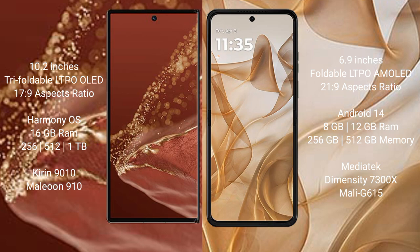The Huawei Mate XT Ultimate comes with 16GB RAM and 256GB, 512GB, or 1TB internal storage, powered by the Kirin 9010 processor with a GPU 910. The Motorola RAZR 50 comes with 8GB or 12GB RAM and 256GB or 512GB internal storage, powered by the MediaTek Dimensity 7300X processor with a Mali-G615 GPU.